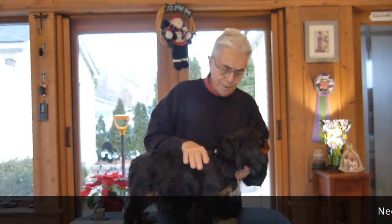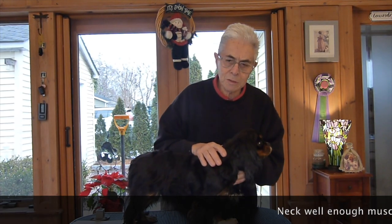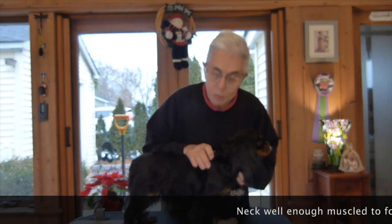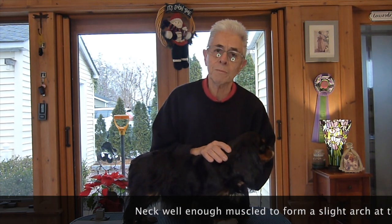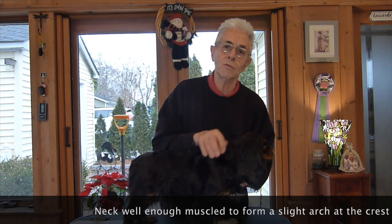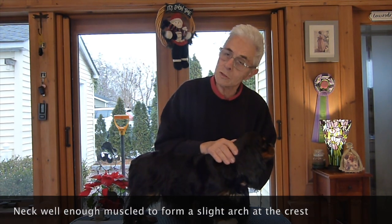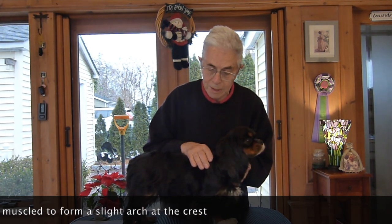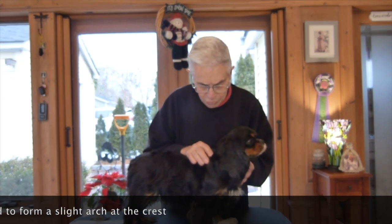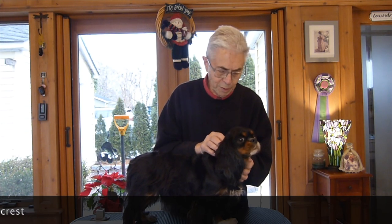One of the other things we're feeling for in the neck is muscle, because the muscle allows the dog to move properly. Movement is a very important part of showing a dog, and movement is really an embodiment of the soundness of the structure of the dog. A dog with good sound structure is going to move properly, and that's one of the ways we judge their structure. This muscle in the neck has an awful lot to do with the ability to move.